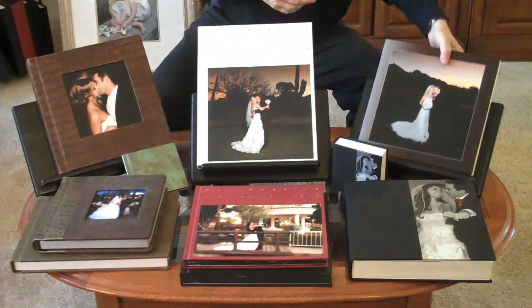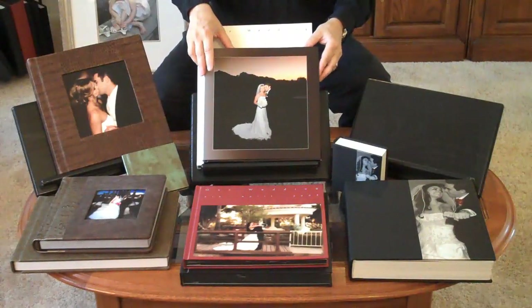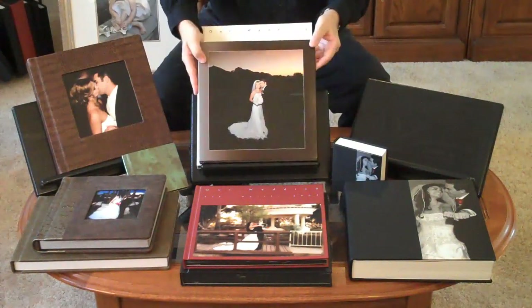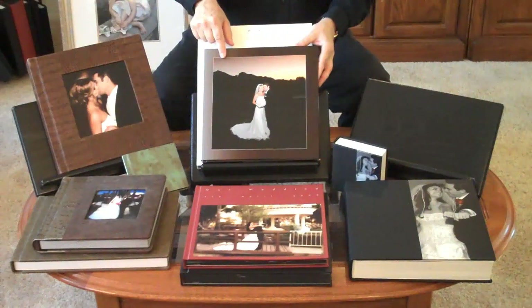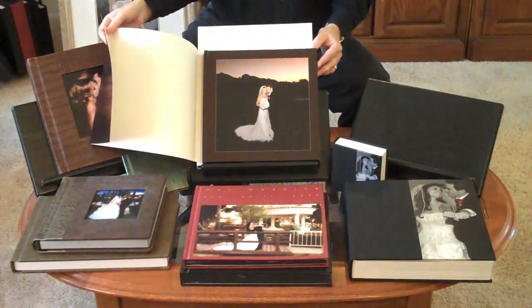Another version of our collage albums are our fine art collage albums. These come with beautiful book cover style dust jackets. We can do just about any kind of design on the cover — we can place writing on it. And in addition to the custom designed dust jacket, on the cover we can also put your design.